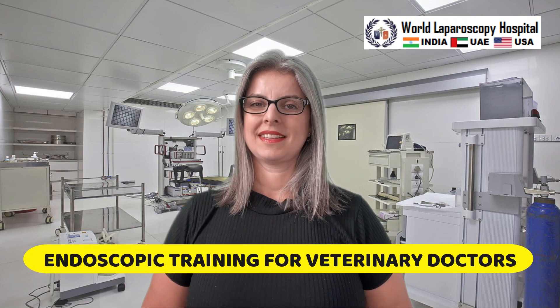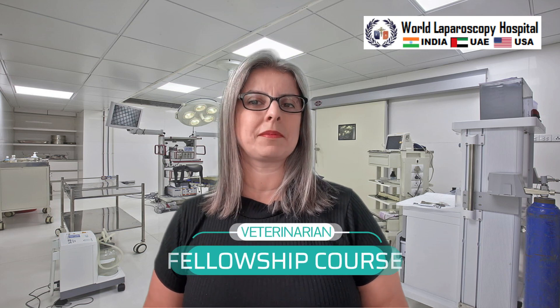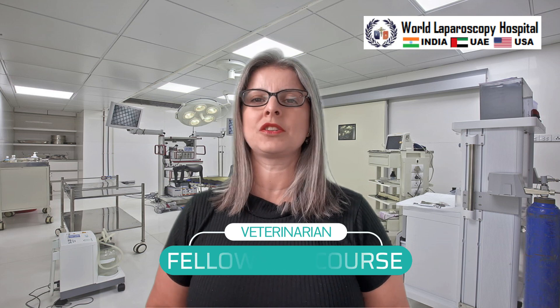My name is Dr. Elizabeth. I'm a veterinarian practicing in the USA. The Veterinary Endoscopy course of World Laparoscopy Hospital is designed for veterinary clinicians with known or basic skills in upper and lower GI endoscopy. We cover instrument handling, how to set up the endoscopy, and performing diagnostic as well as therapeutic endoscopy.